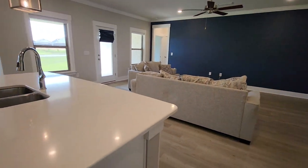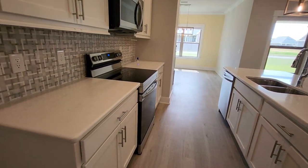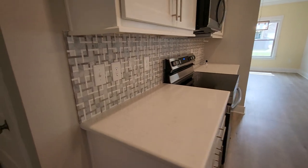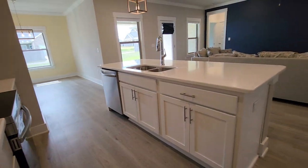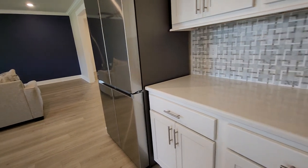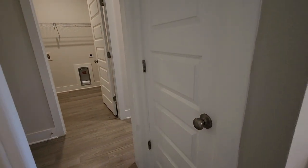Beautiful kitchen. Got the quartz, stainless appliances, solid surface stove. You can see the mosaic backsplash. Everything overlooking the living room, so you won't miss a thing. Two pantries on either side.